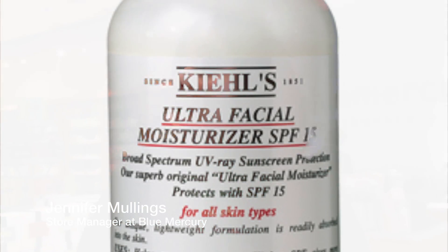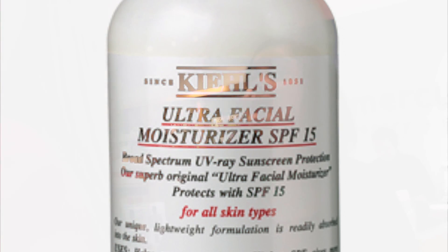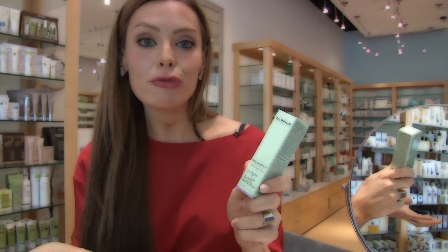We also have the ultrafacial moisturizer from Kiehl's that's 24-hour hydration. It's not heavy, it's for all skin types, and it's also a great product to wear under makeup as well.